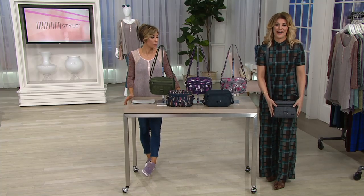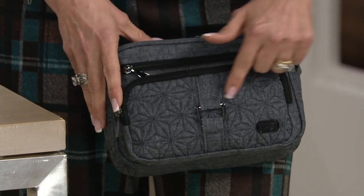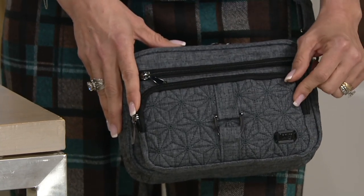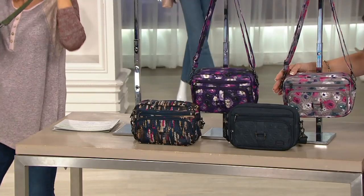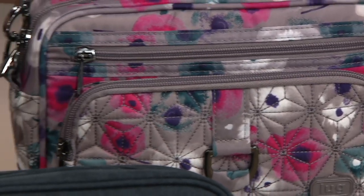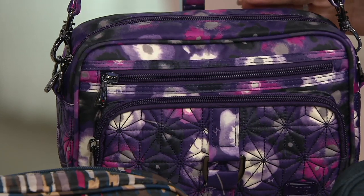Starting with the Heather Gray, which is a fan favorite — a really popular color in our lineup because it's so neutral but has that heathering going on, with great quilting as well. Next to that we have our Watercolor Pearl, one of our most popular florals. And next to that, the Watercolor Purple, grounded in deep purple and light gray — both really gorgeous florals.